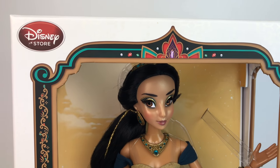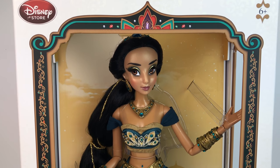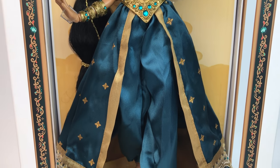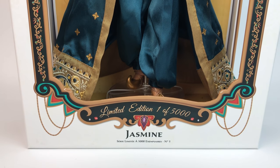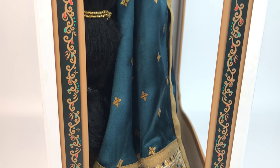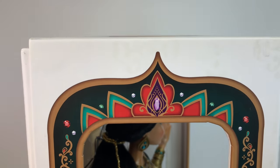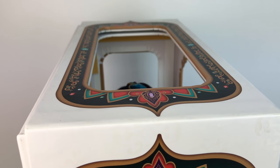Right on top of the box we have the Disney Store logo in red and we have ages 6 and up. The box is really beautiful — the frame is very Arabian Nights and they have a lot of little gems and stuff that looks very good because they made them look really 3D and it just matches the doll perfectly. On the bottom we have limited edition 105,000 and of course Jasmine. On the side it's pretty much the same frame going around and she looks gorgeous. It's a lot of purples and red and green and it's just very beautiful.